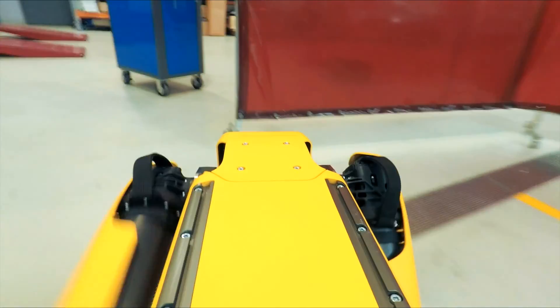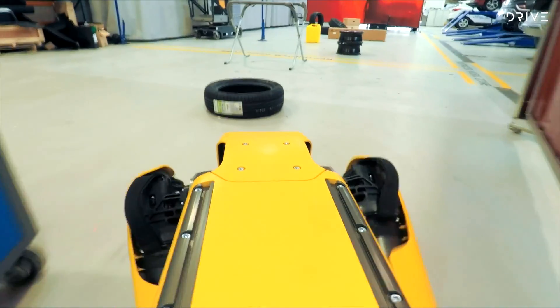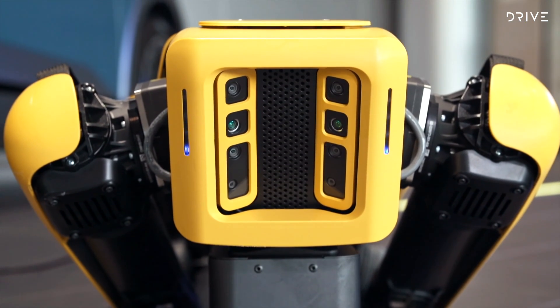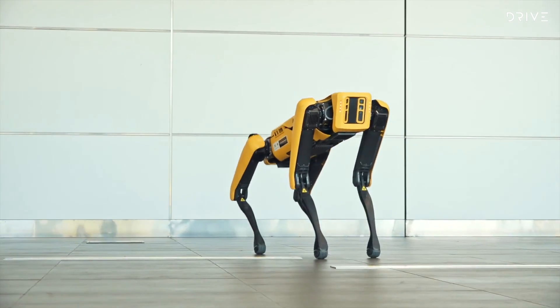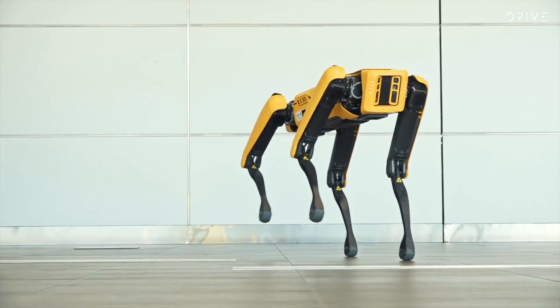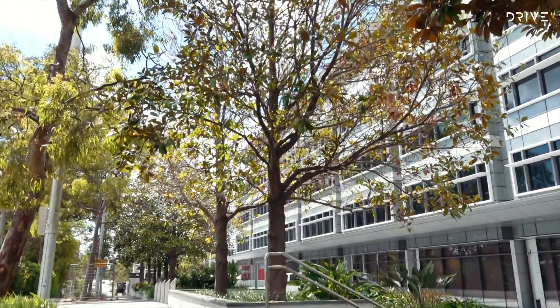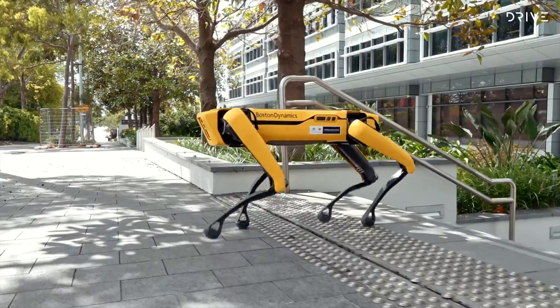Here are the nerdy facts. Spot has 360-degree perception thanks to five different cameras, and it can map terrain and avoid obstacles as they appear. Seeing Spot in person, the stability and balance is phenomenal — even when you try to push Spot off balance. The various tricks are impressive of course, but even something as simple as walking up a set of stairs, Spot looks more stable than the average person.